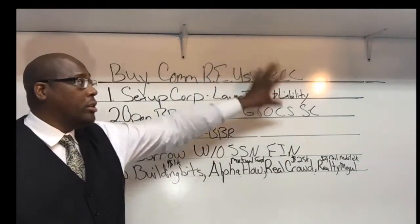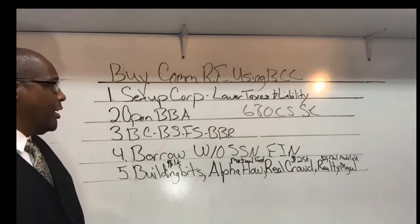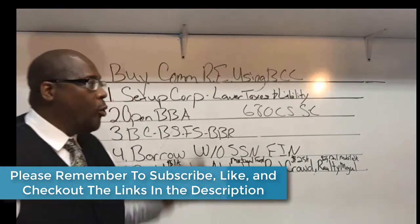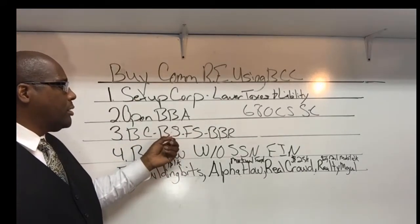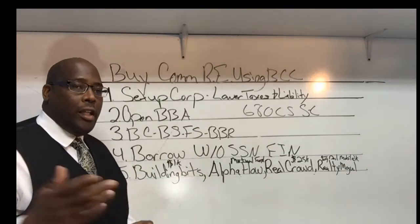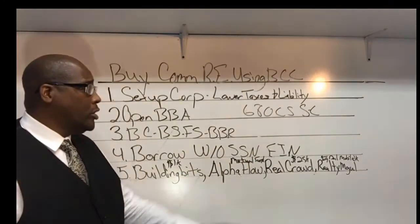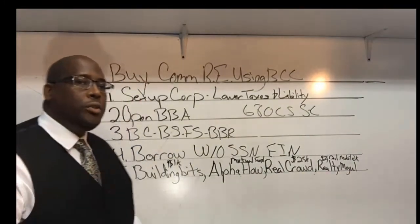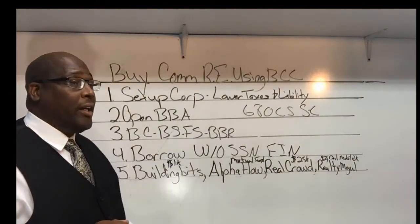By loaning money to your corporation for your commercial real estate investing, you're helping yourself build up your business credit. Not only that, it's going to help you create bank statements and financial statements and build up that business bank rating. Once you have your business credit established, your financial statements, and your business bank rating, you have enough documentation to go to other lenders to borrow money without using your Social Security number — meaning no personal guarantee. You can leverage your EIN instead, which gives you an opportunity to restore bad credit.